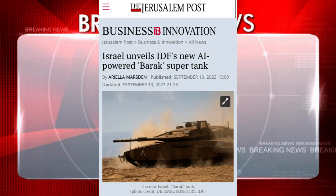It's an AI-powered tank and its nickname — you won't believe this — is Barak. Perhaps they named it after the Old Testament character, or perhaps after another character. Anyways, it's just like the Hebrew word for lightning.